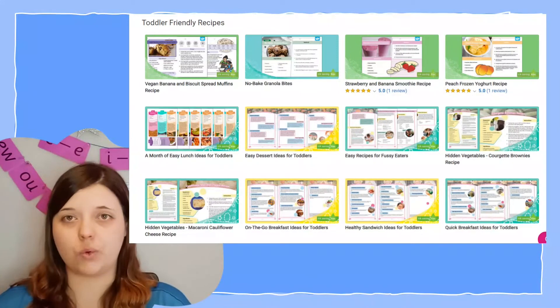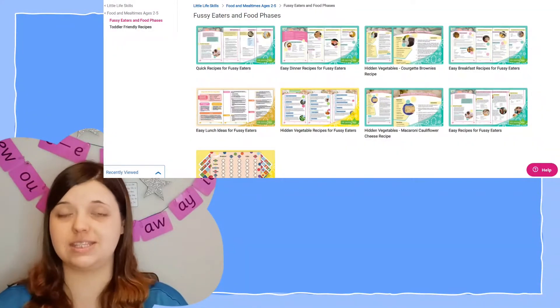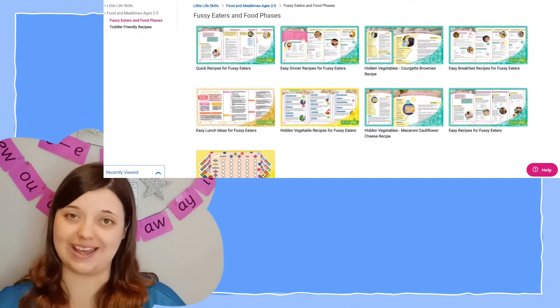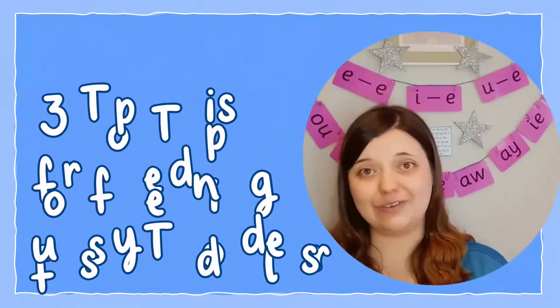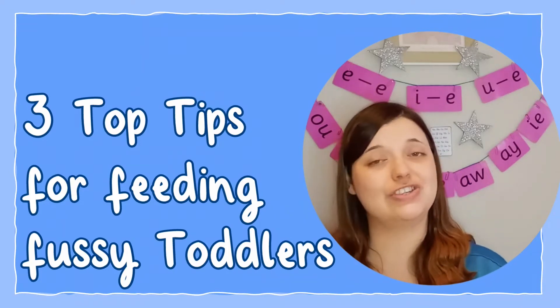You can find all this and more, including some incredible top tips for supporting your toddler through the fussy eating phase, at the Twinkle website. But for now, here are three helpful hints for how you can make your toddlers more willing to try new foods.